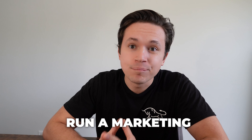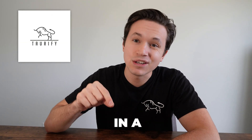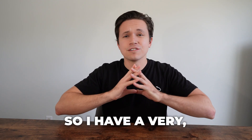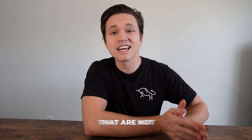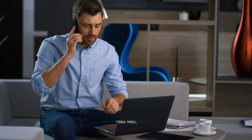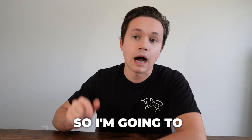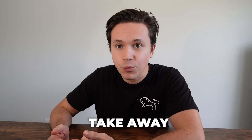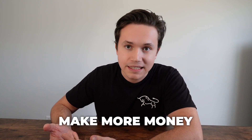My name is Caleb and I run a marketing agency, Torify, that specializes in doing marketing for painting businesses. I have a very unique insight — I get to see the successful painting businesses and the ones that are not. Lead management is one of the biggest things here, so I'm going to give you some key points you can take away to manage those leads better and effectively make more money.